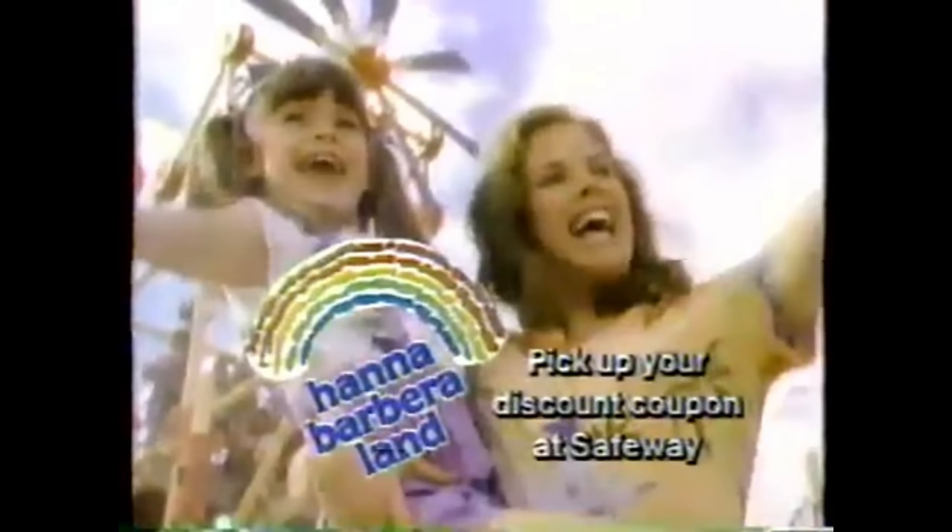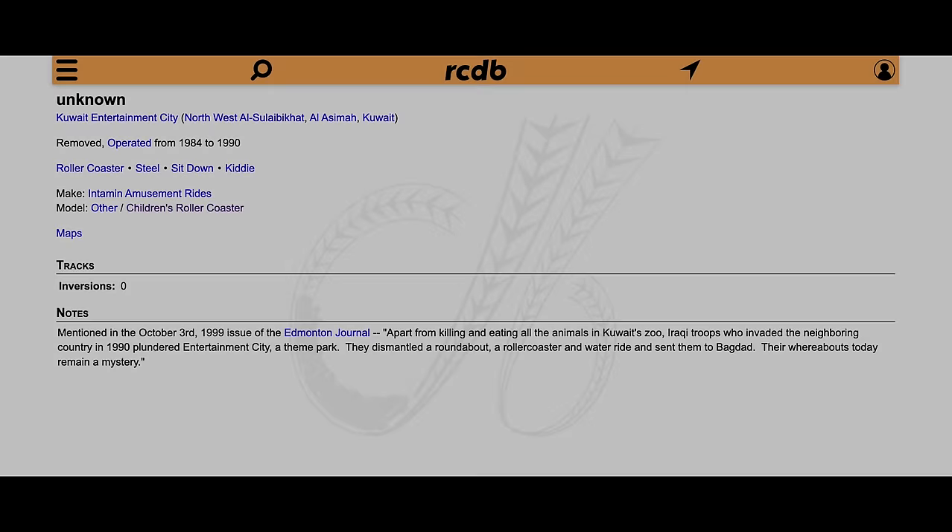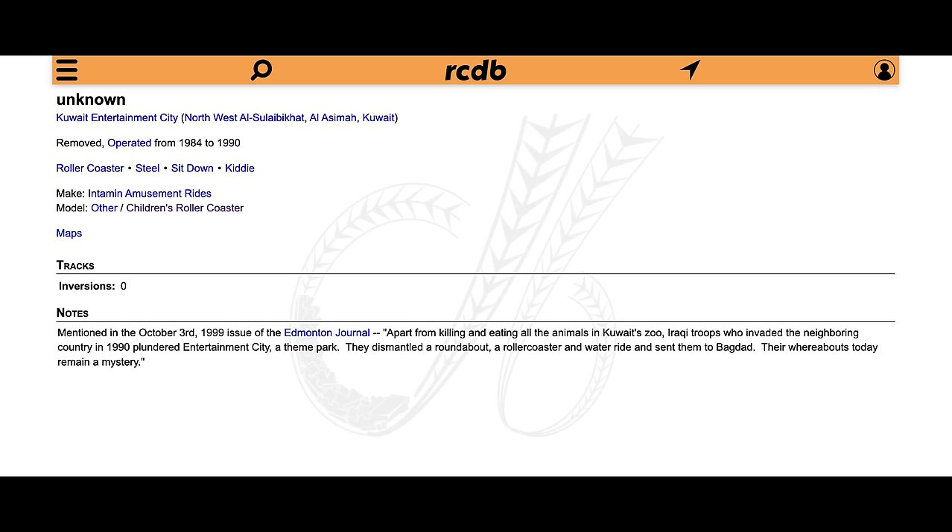After a two-year span working on projects for just one park, Intamin would build their most coasters in one year to that point with five. First, another children's coaster for a small Hanna-Barbera theme park in Texas named Scooby Doo — pictures are hard to come by, but it was relocated west three years later to Marriott's Great America in California. Next, another children's coaster was built for Kuwait Entertainment City, which has no name listed but has one of the craziest note sections on RCDB.